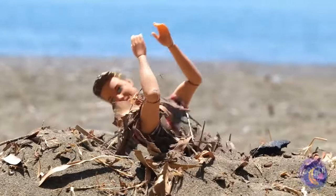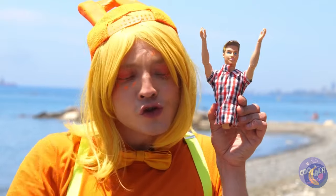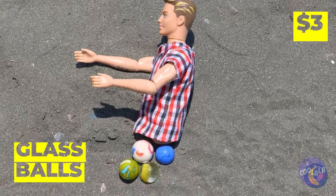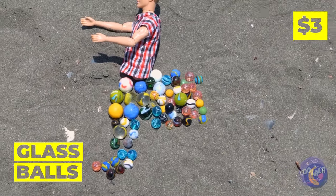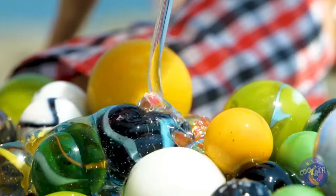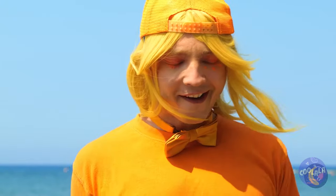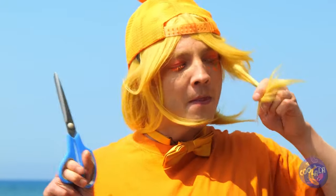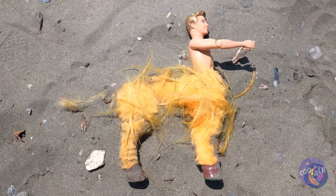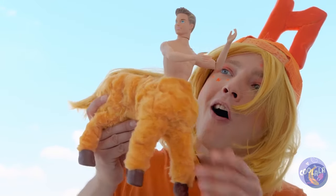Poor doll! Did your friends forget to dig you out? And did they take your legs too? Don't worry! One lower half coming up! Just need some glass beads and glue! We're gonna need some hair for this! Look! He's a centaur! After all, four legs are better than none!